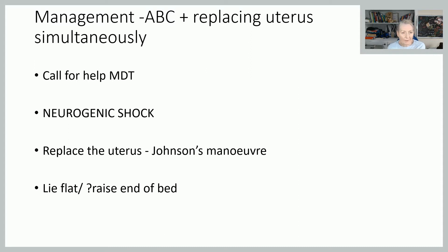Looking at management: we need to treat the neurogenic shock at the same time as replacing the uterus, because the quicker we get the uterus back in place, the quicker we will reverse the neurogenic shock. But we need to support her physiologically in the meantime. As with all emergencies, this is something you can't really do on your own — you need a multidisciplinary approach. Put out your emergency call, get somebody else in the room, put out your 2222 for your obstetric team, and start managing the shock at the same time as replacing the uterus.